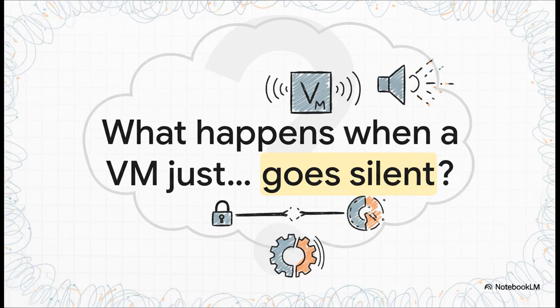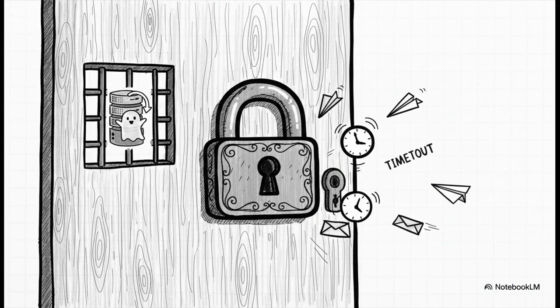What happens when a VM just goes silent? This isn't your typical noisy crash where you get a screen full of error messages. This is something way weirder. We're talking about a machine that's technically still running, but is completely cut off from the outside world. It was basically a ghost in the machine — the VM's internal processes were totally frozen, you couldn't get a console to load, and any attempt to talk to it just timed out.